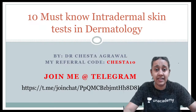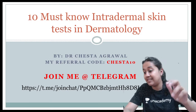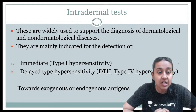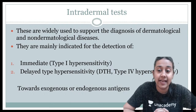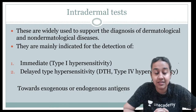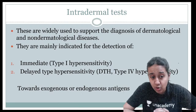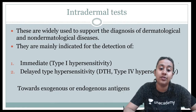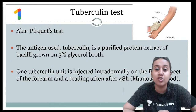Starting today's session: 10 must-know intradermal skin tests. Yesterday we did 10 very important bedside tests. Today we will be doing 10 intradermal tests in dermatology. These are widely used tests to support the diagnosis of dermatological and non-dermatological diseases. They are indicated for detection of type 4 hypersensitivity in majority, and in a few even for type 1 hypersensitivity reaction.